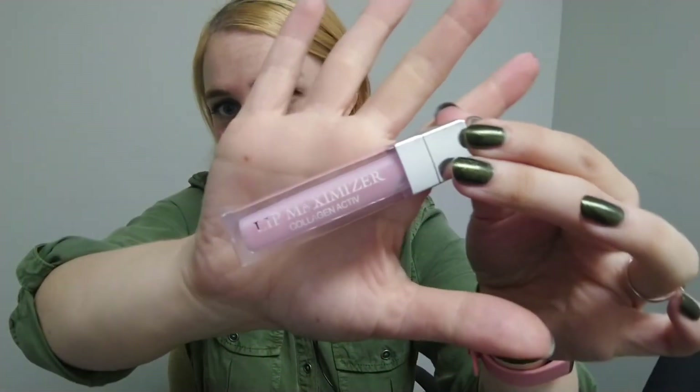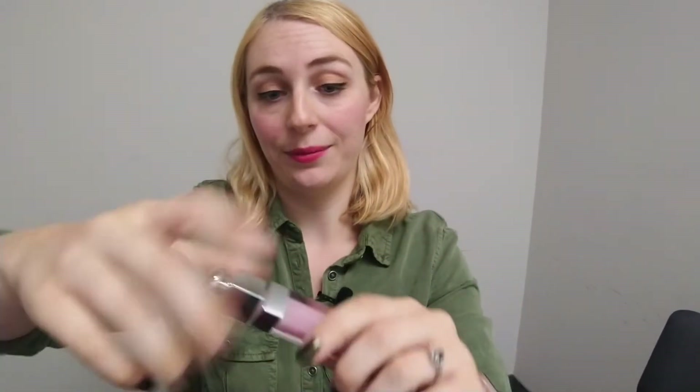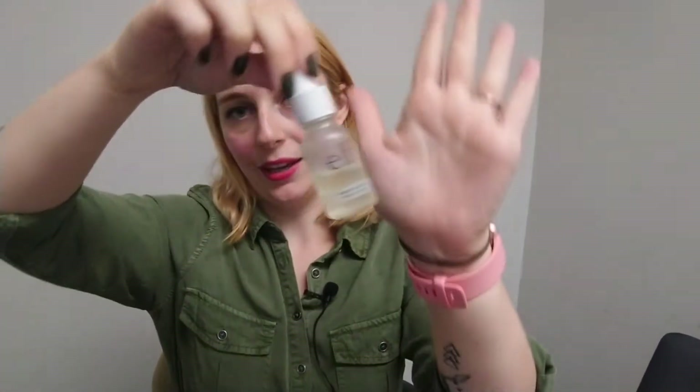I also have my Dior Lip Maximizer. I've had this for a while and I keep saving it, which I really shouldn't because things end up getting too old and not working the same. This is my only lip gloss and I've had it for about two years — it's in shade 001 and it makes your lips very shiny and full. It's so beautiful, so this fun trip feels like a good time to actually use it.